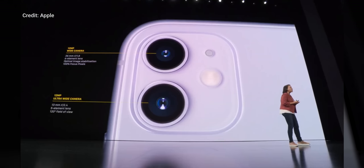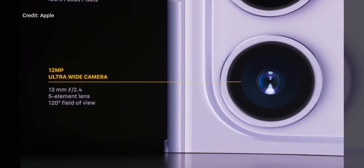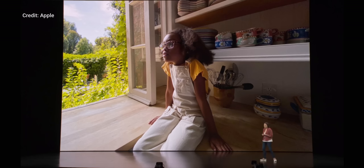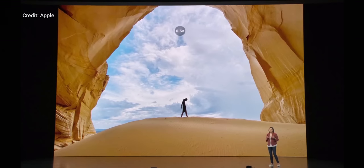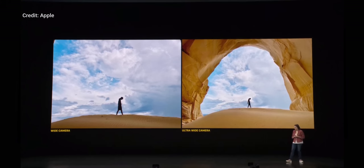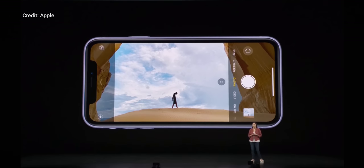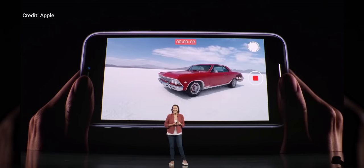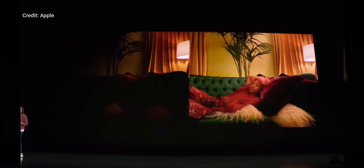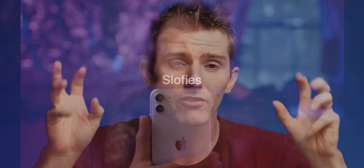Unlike the iPhone XR, the 11 does have a dual camera setup with 2x optical zoom. There's a 12-megapixel wide camera with a 26-millimeter lens paired with a 12-megapixel ultra-wide camera with a 120-degree field of view. Even when you're using the narrower lens, the app puts a blurred-out frame of what you could see if you switched to the ultra-wide, and lets you switch lenses with a tap or use a zoom wheel to transition between them. They've also added a night mode that turns on automatically, and the front camera is getting slow-mo so you can take what they're calling slow-fies.